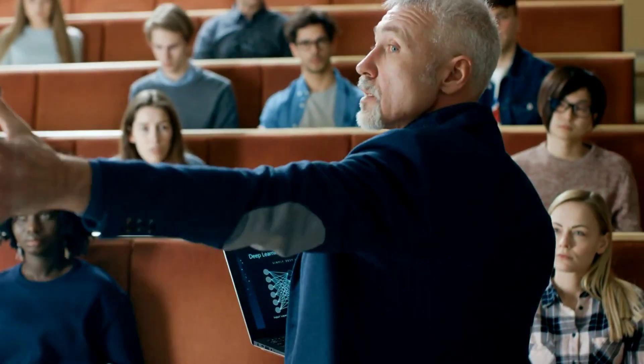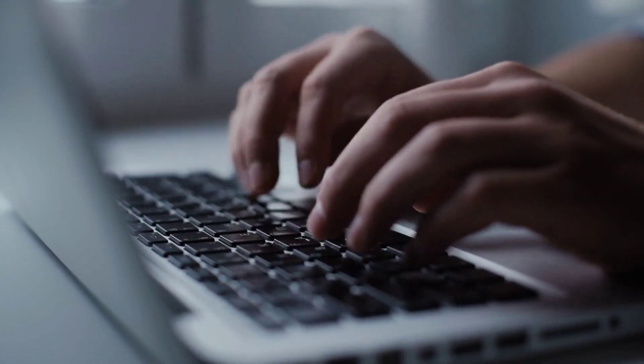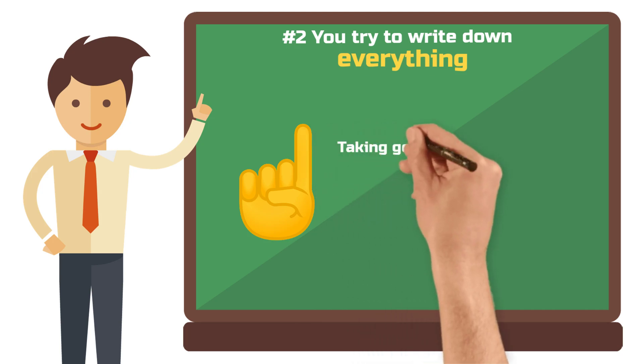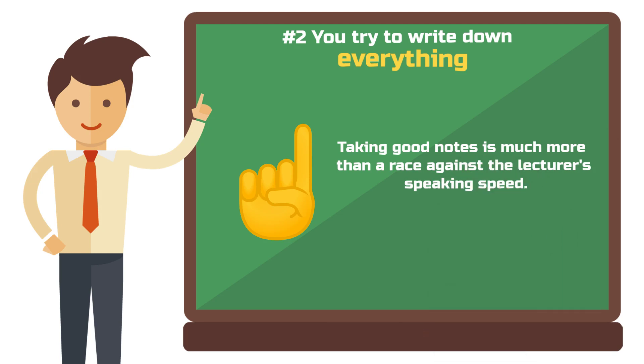Imagine sitting in a lecture, the professor speaking rapidly and you typing or writing furiously to capture every sentence. Now the hard truth: this type of note-taking will not get you far. Effective note-taking is much more than a race against the lecturer's speaking speed.